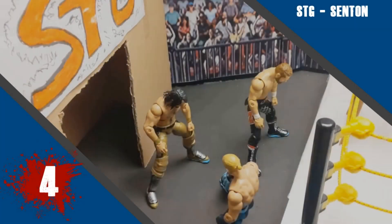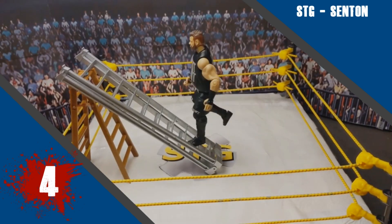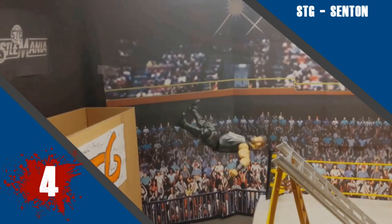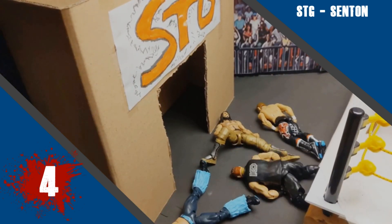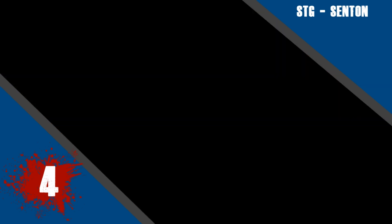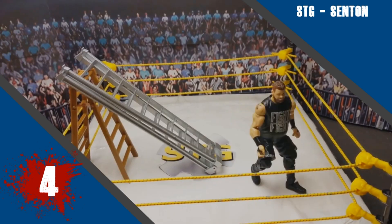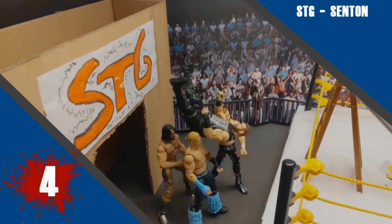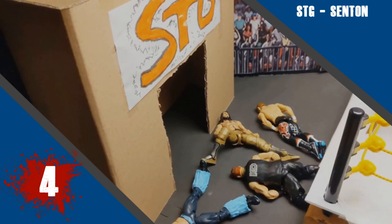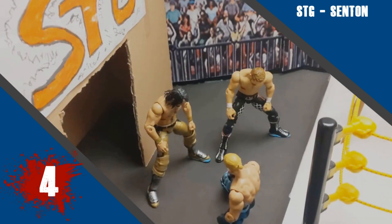Number 4 this week we have STG with his Senton. I like that you made this unique with a different type of senton than expected. The senton I chose to show on the forum was the Shelton Benjamin kind of swanton bomb type of senton, but you decided to do a back senton, which is really cool. It was slightly slow and a little bit stiff, but overall it had really good control of all the figures and was mostly smooth. I liked the motion of Owens throughout as well.